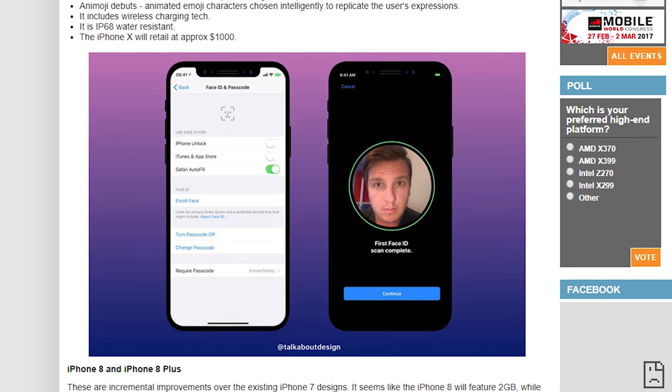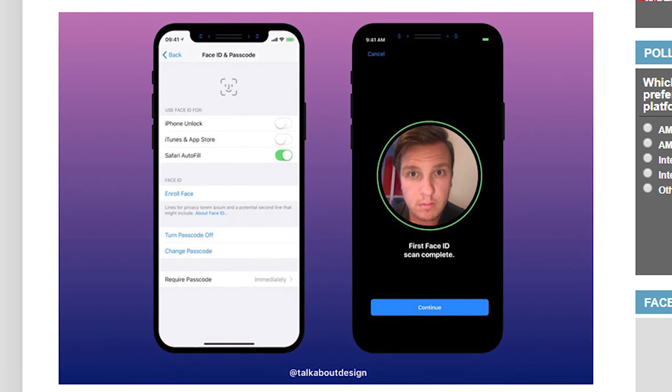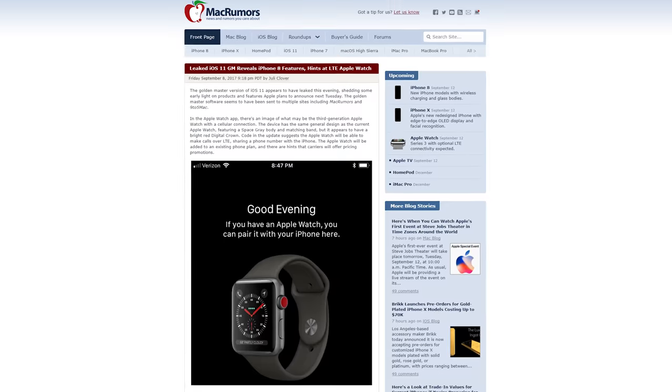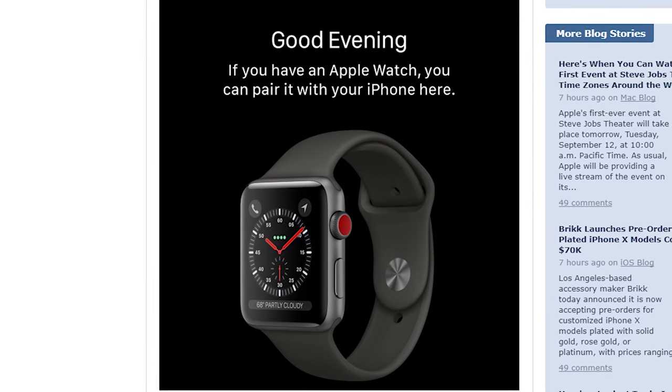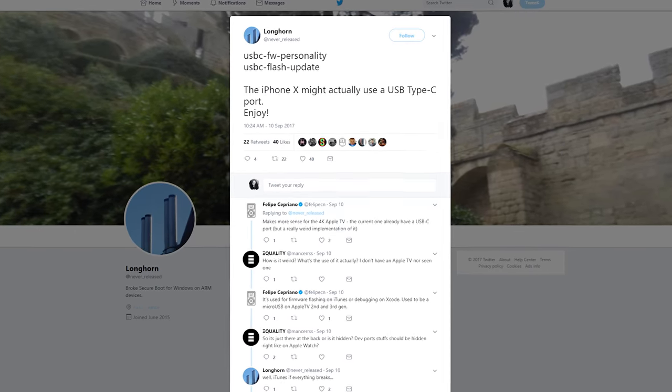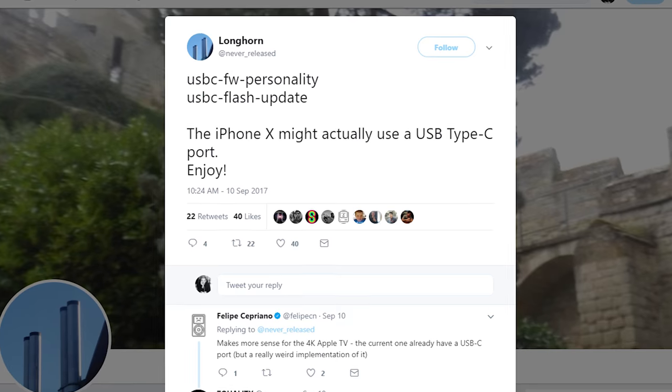Face ID is a new facial recognition feature that you can use to pay for things and animate 3D emojis called Animojis. The next Apple Watch will have LTE, the next Apple TV will support 4K, but perhaps most shocking, the new iPhones may feature wireless charging and USB Type-C instead of Lightning connectors. Obviously take these details with a grain of salt until Apple officially tells all tomorrow.